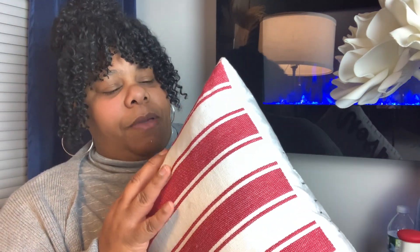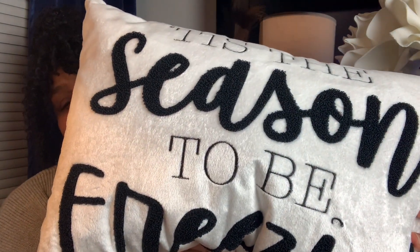Big Lots — I thought this pillow was so cute. I love what it says: 'Tis the season to be freezing.' I know that's right, because up here in New York it is cold. I like that it's white velvet. The only thing I didn't care for is the back — I just feel like the back does not go with the front, so I plan on just changing that. This will go in my bedroom.